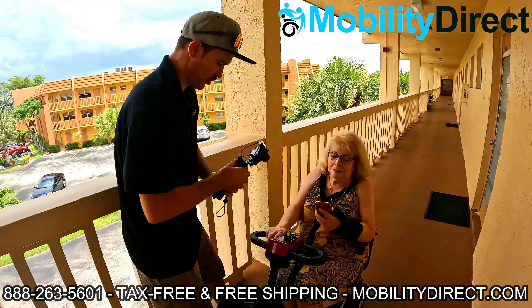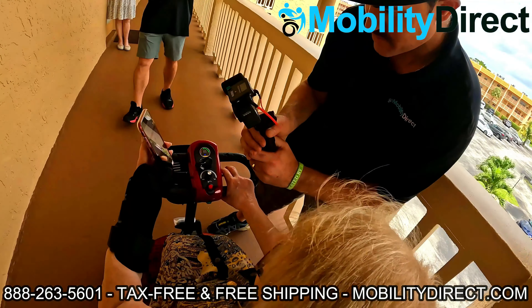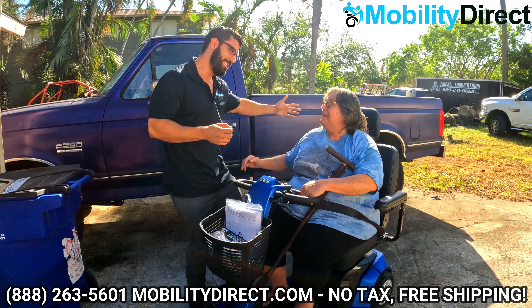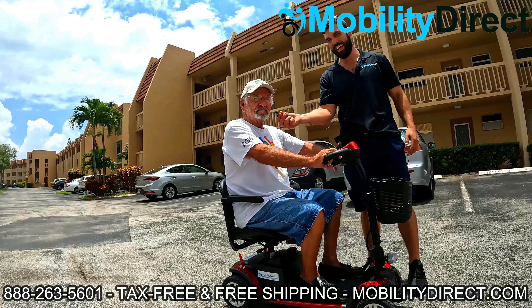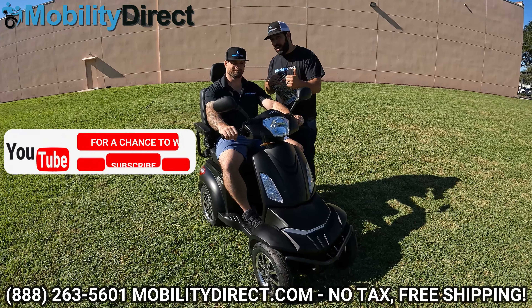For our special giveaway of the Raptor 2 four-wheel, we're going to announce the winner once we hit 50,000 subscribers. Here's how you enter the giveaway — it's super easy. Number one: make sure you're subscribed.